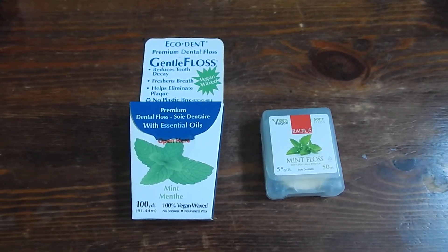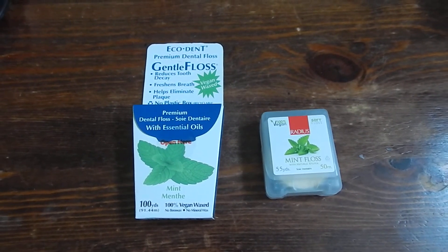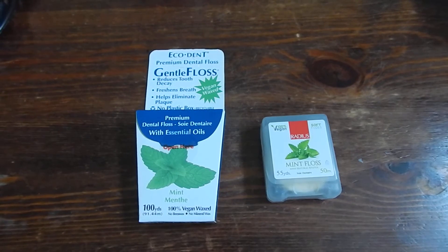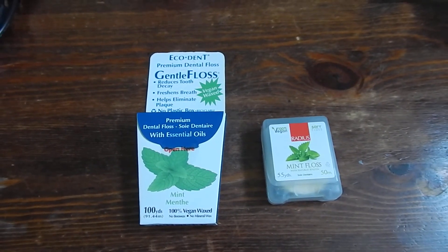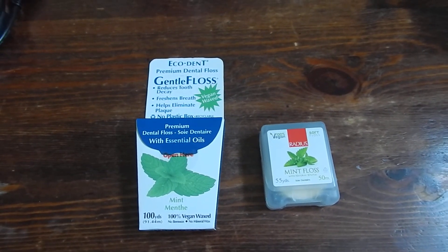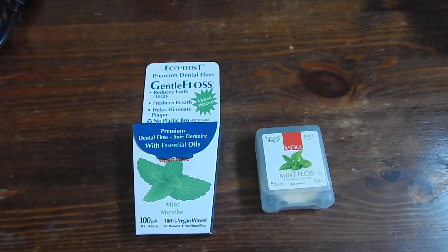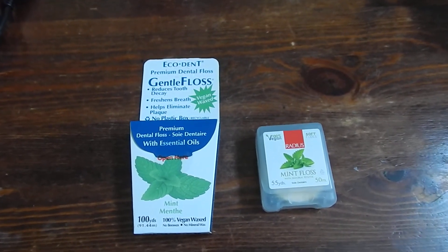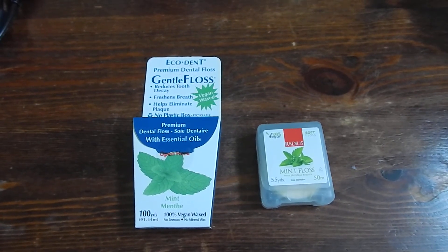The one on the left I do really like — I have bought a few more. It has a nicer taste, a nicer flavor. I think it's because it doesn't have that xylitol. The one on the left has 100 yards of string and the one on the right has 55 yards.